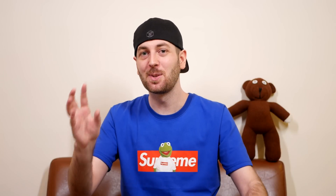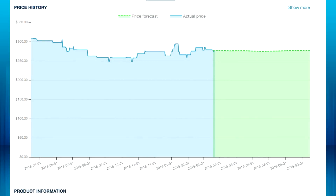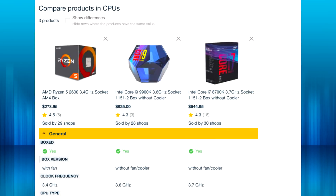Before we get into that, I just want to let you guys know that PriceSpy now has two new features, and these are actually really cool. One of them is their price history, which is really nice — it lets you know what a price a CPU or GPU used to be, and if it's trending down or maybe trending up.